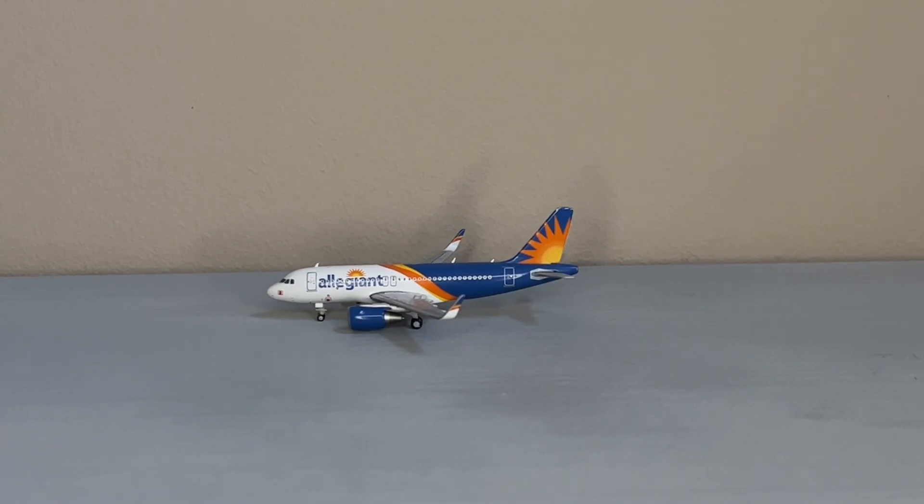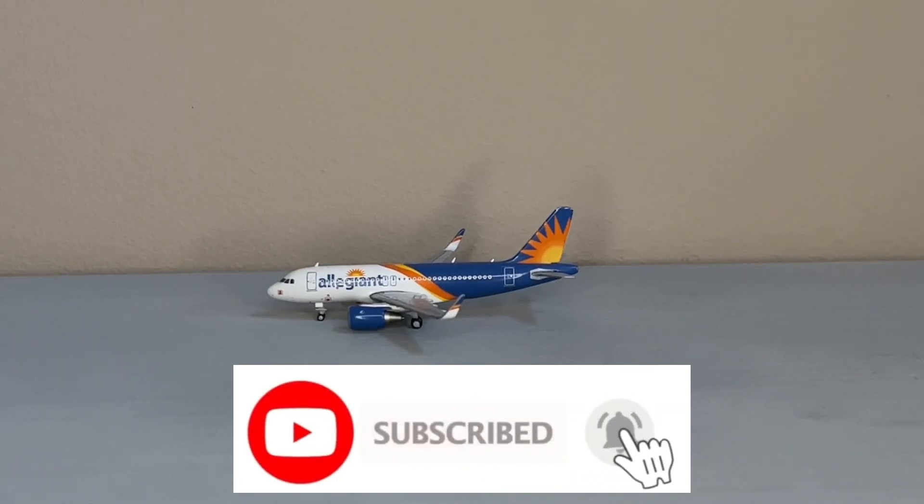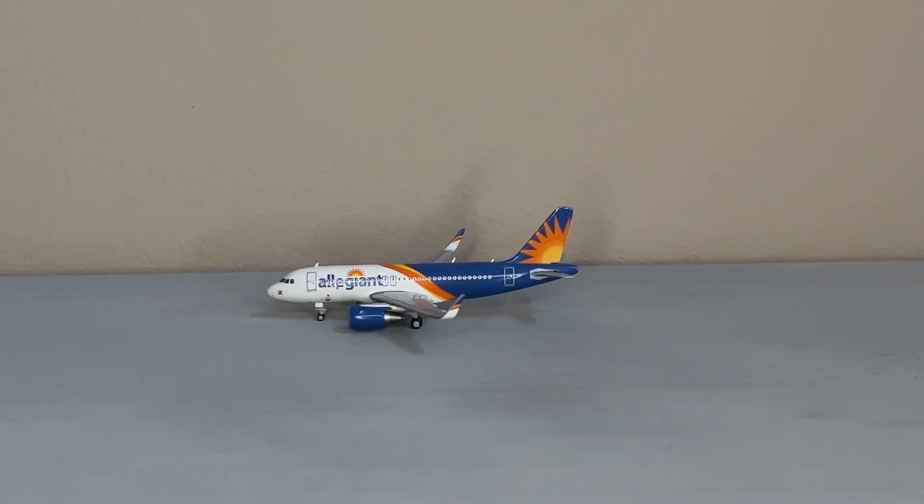I hope you guys have enjoyed the video. If you did, please consider liking the video, subscribing to the channel, and turning on notifications so you never miss out on another video. I appreciate you guys so much for watching. If you'd like to see some miscellaneous airports, please leave them in the comments below, as well as if you'd like to see Key West brought back in the future. Thank you guys, bye.